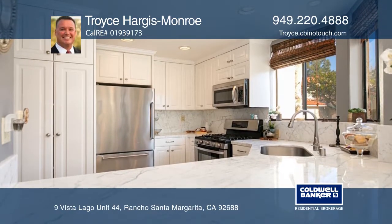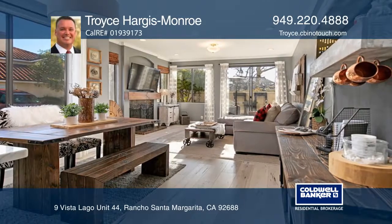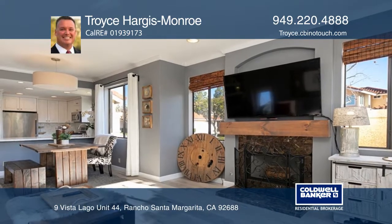Features include an upgraded kitchen, remodeled bathrooms, newer floors throughout, a private backyard, a two-car garage, and private driveway, which all enhance the beauty of this home.